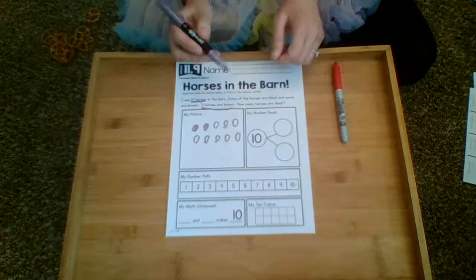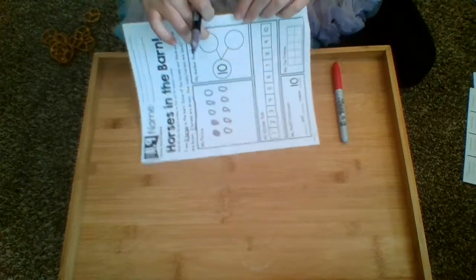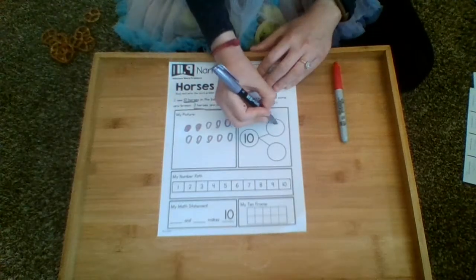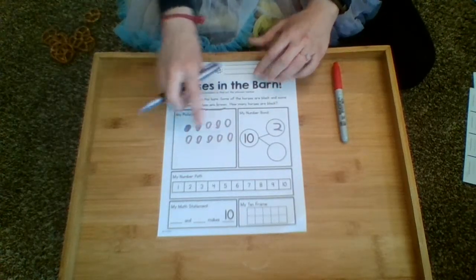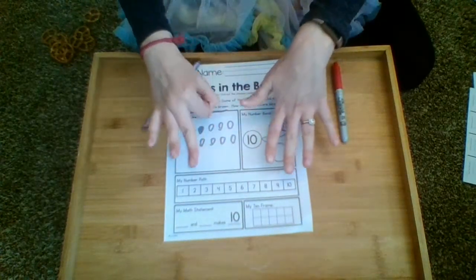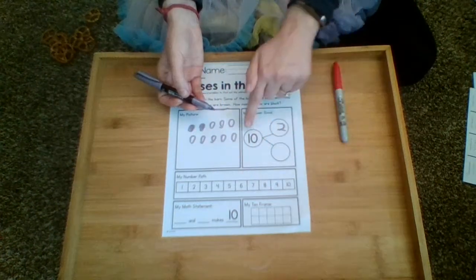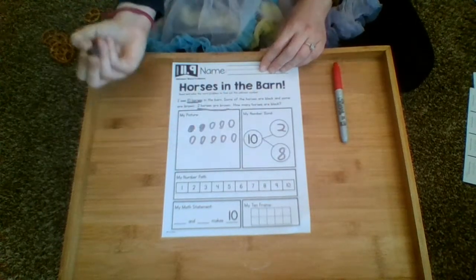Showing it with the number bond — remember, it's like a cup: you pour one number in, the other number, and the total comes out. I know there are two brown horses. I can go back to my picture, use my fingers, and figure out the other number. Two and what make ten? Two and eight make ten.